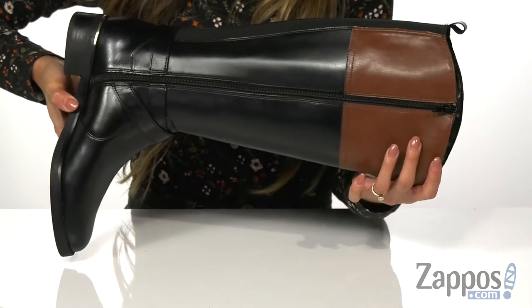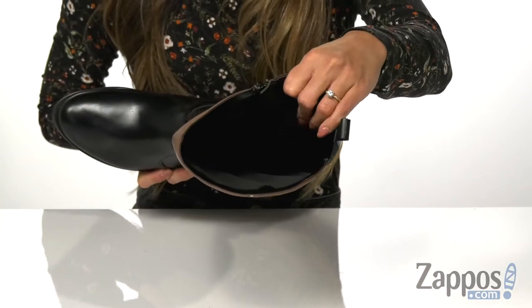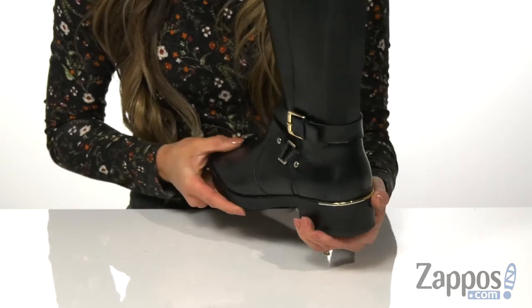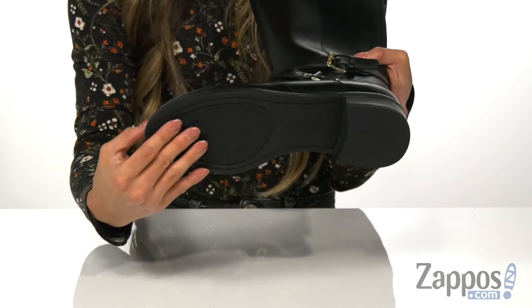On the side here you have a side zipper as well as the back pull tab that's going to help with getting in and out of the shoe. On the inside you have a soft lining as well as a lightly padded footbed for all-day comfort. There's a little bit of a heel for the added boost in height, and it also has this fun gold detailing on the back — all on top of a man-made outsole.